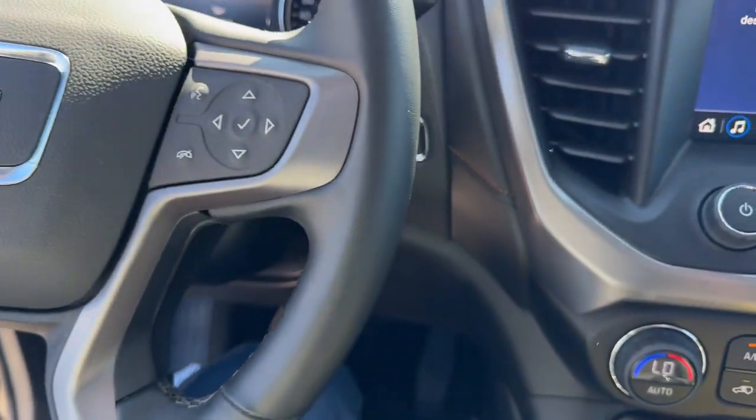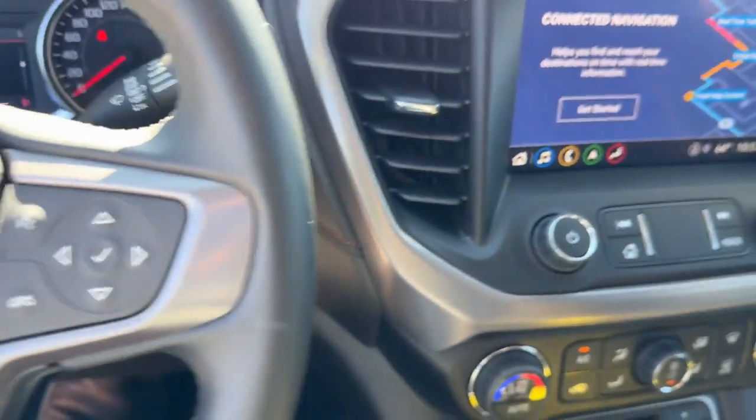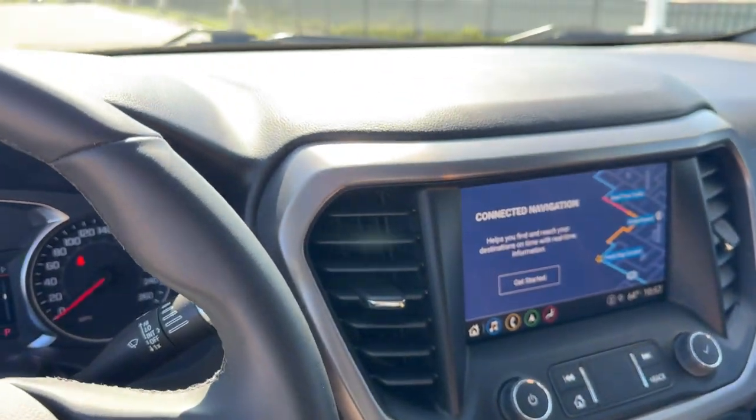It has forward collision warning, a push-start engine, and connected navigation.